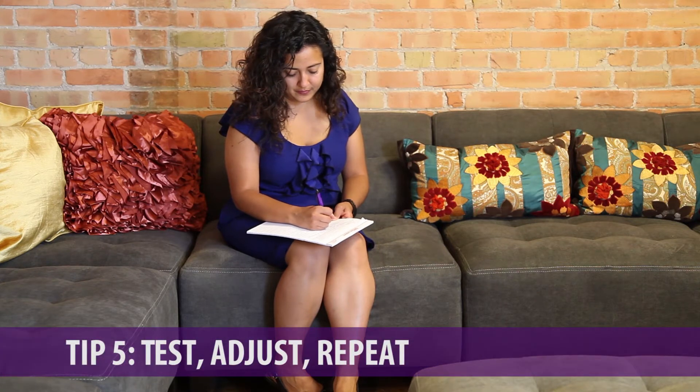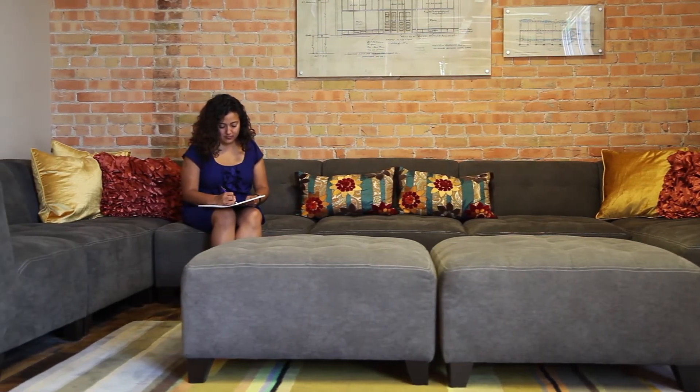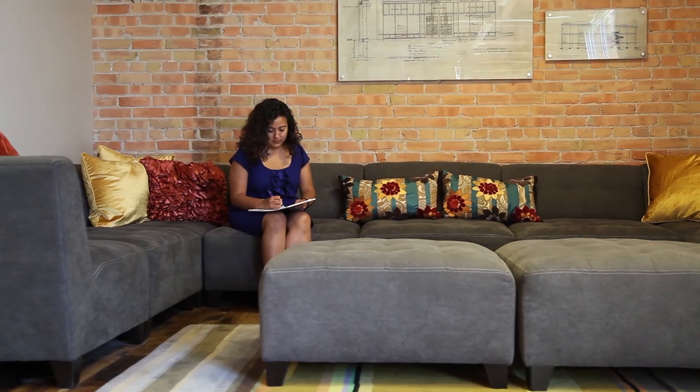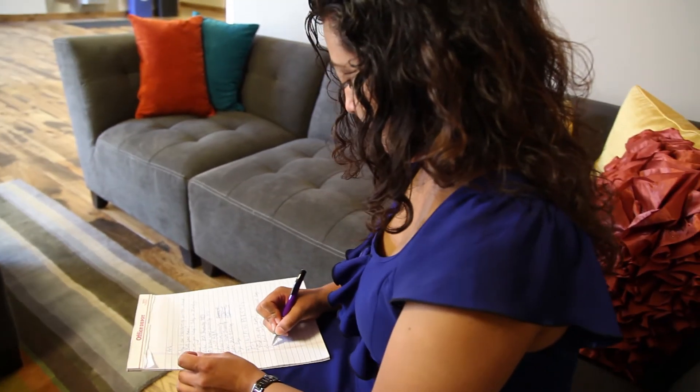Tip number five is testing your hypothesis, adjusting where you find areas where you can improve, and then repeating the whole process over and over again. Once you learn what works, you want to focus on that. When you find things that don't work, you want to adjust so that you are reaching those customers, which is the most important part of your business.